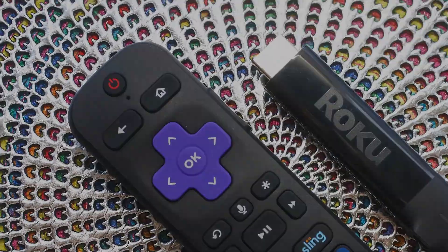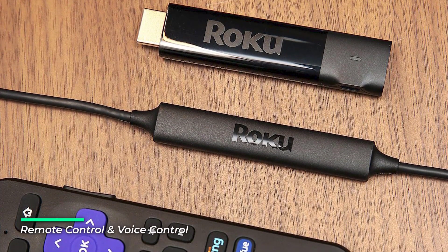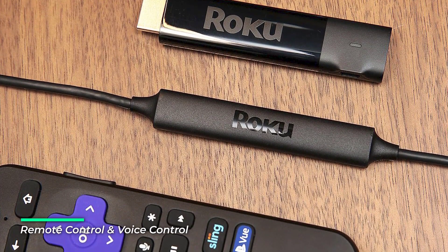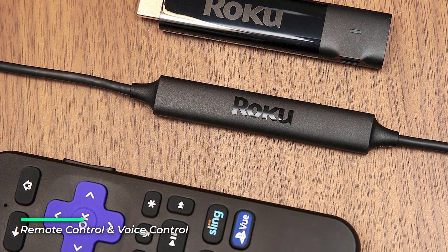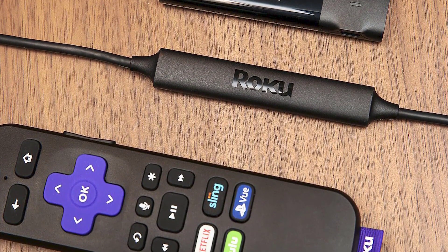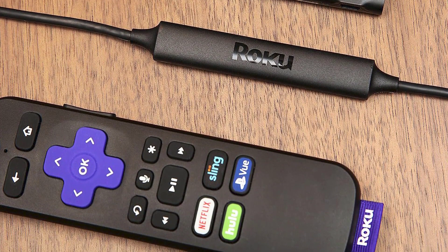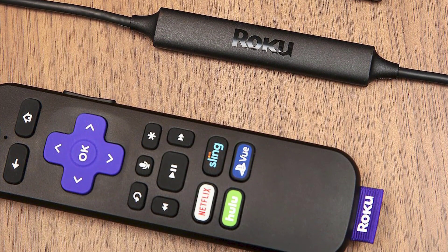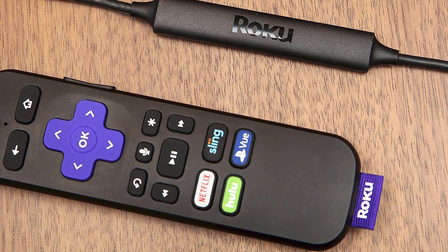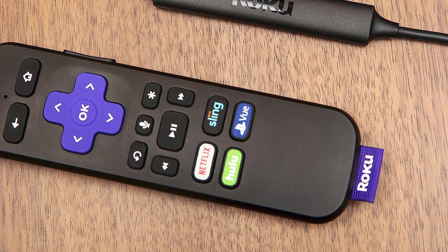We love the Roku Streaming Stick 4K — it's the best streaming device overall. It's a new version of the Roku Streaming Stick Plus that adds Dolby Vision and a little more speed. It's our top pick for many reasons, and Roku's streamlined, app-first OS is one of them. In good news, Roku and YouTube resolved their differences, so the YouTube app will stay on Roku.